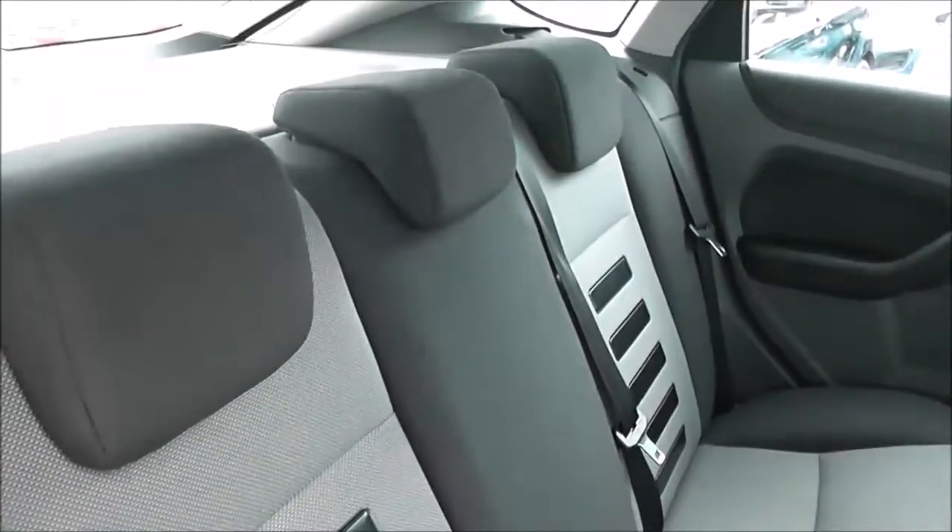Now if we head into the rear seats, we can show you that in the door panel we've got manual windows and speakers. There are three rear seats, each with headrests, finished in a black and grey cloth. There is decent leg room, so it's a nice spacious ride for anyone sitting back here, and there is storage behind the driver's and passenger seats.